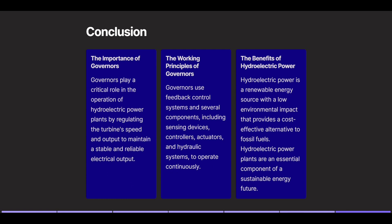Conclusion. The importance of governors: governors play a critical role in the operation of hydroelectric power plants by regulating the turbine's speed and output to maintain a stable and reliable electrical output. The working principles of governors: governors use feedback control systems and several components, including sensing devices, controllers, actuators, and hydraulic systems to operate continuously. The benefits of hydroelectric power: hydroelectric power is a renewable energy source with a low environmental impact that provides a cost-effective alternative to fossil fuels. Hydroelectric power plants are an essential component of a sustainable energy future.